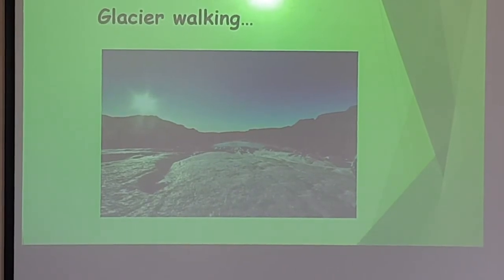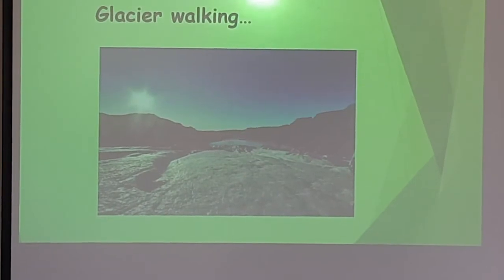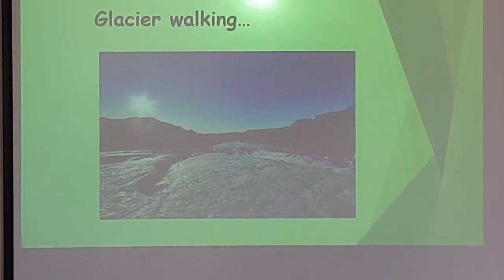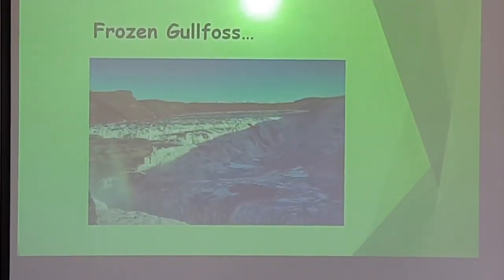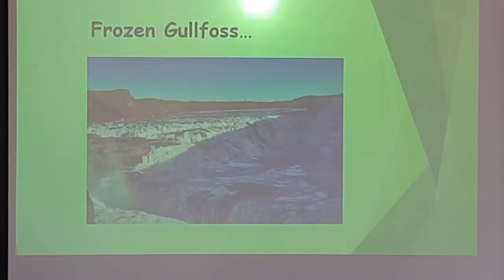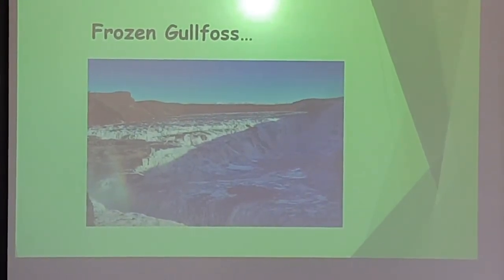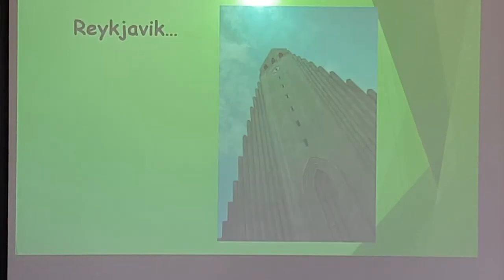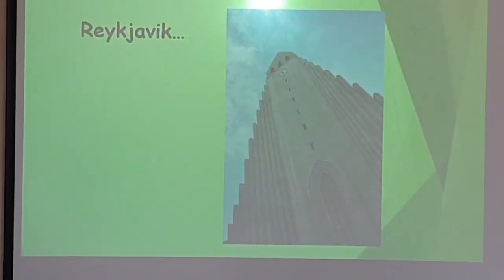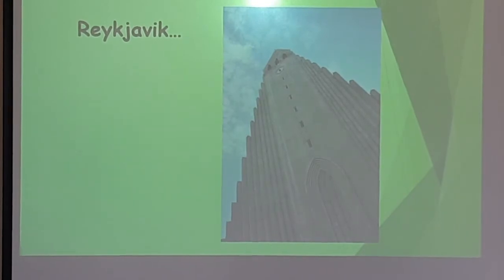A highlight of the geography trip to Iceland is going walking on a glacier — we get fully equipped and head up onto one of Iceland's glaciers. On our last trip in 2019, one of the big waterfalls, Gullfoss, was actually frozen, captured again by one of our students. We also visited the main cathedral in Reykjavik, which is a really imposing building in the landscape.